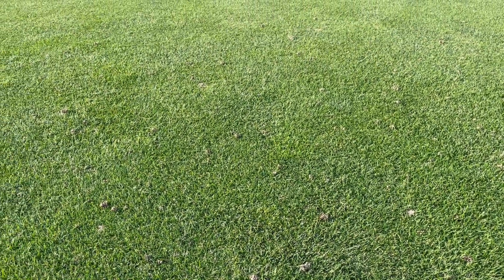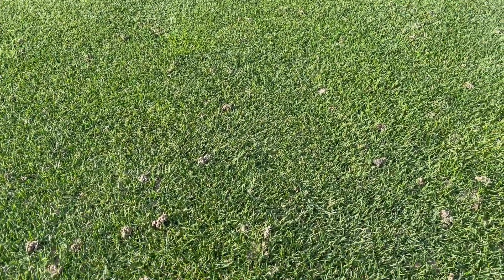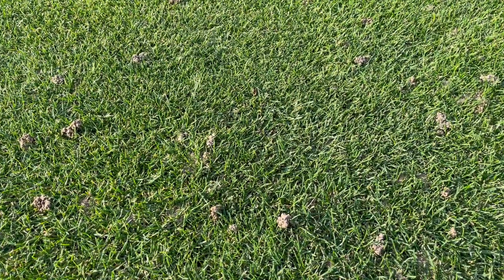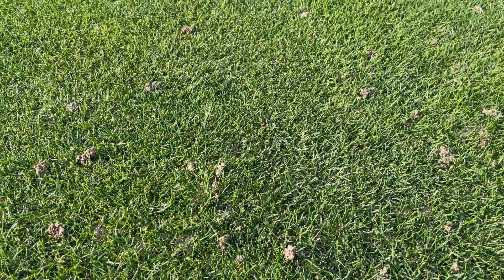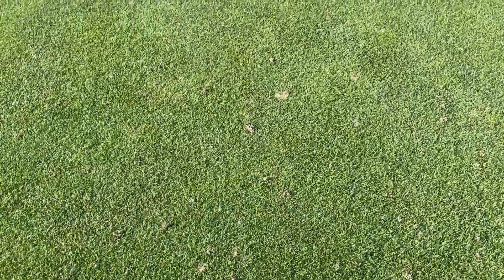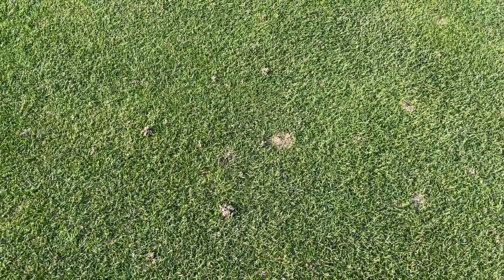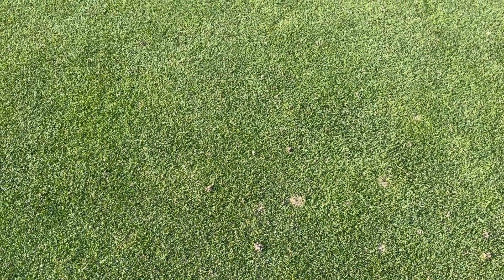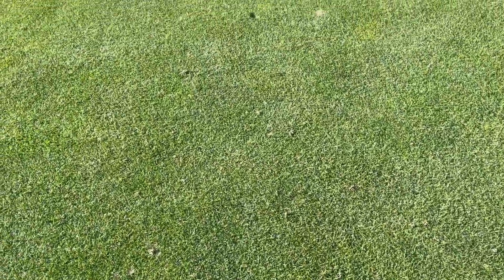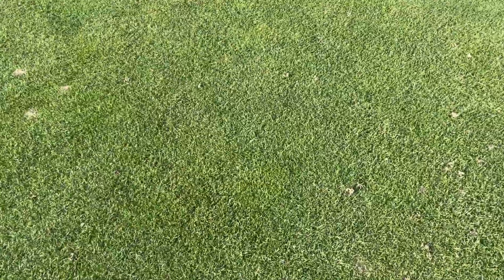Here we are on 13 approach. You can see it's that time of year again when the worms are working pretty aggressively. There are quite a few mounds here — this isn't terrible but it's not good. It makes things kind of messy when we mow and probably gets in the way of your ball a little bit.